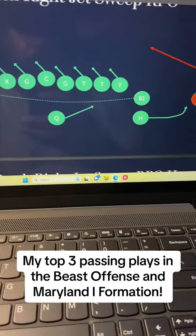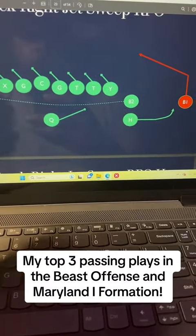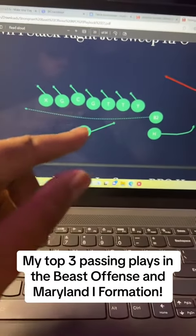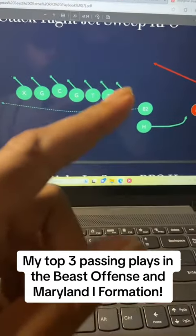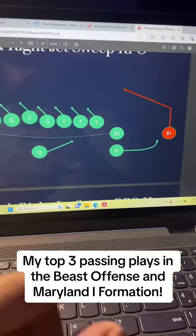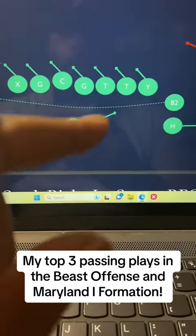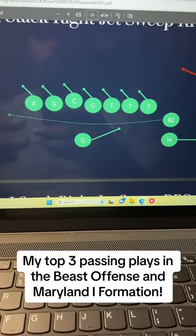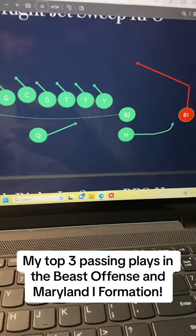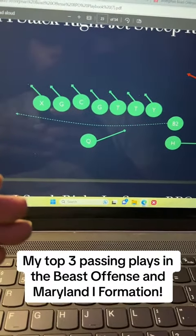The next pass play is out of the beast RPO offense. This is a simple concept that I used to see Bama run when they had Tua Tagovailoa. We have our beast back going into jet motion. Our goal is to pull those linebackers — we want that outside linebacker to bite. If he bites, we hit that wide receiver on a quick slant. If he doesn't bite, our quarterback just runs a power. This is why we love running the beast RPO — the quarterback has the power to pass the ball or run the ball like he's in a single-wing offense. Super dynamic.